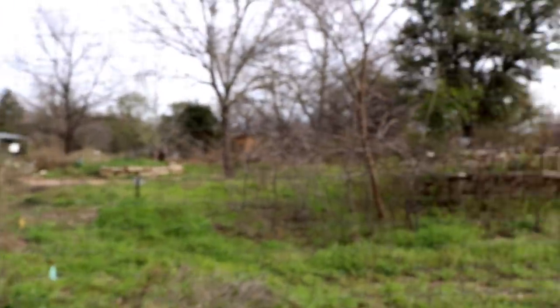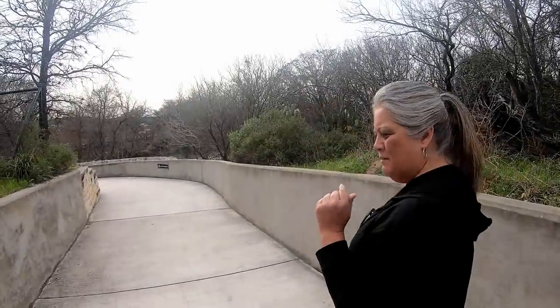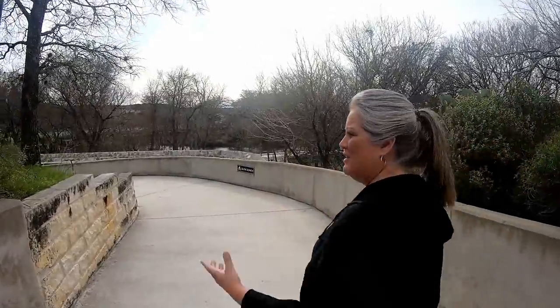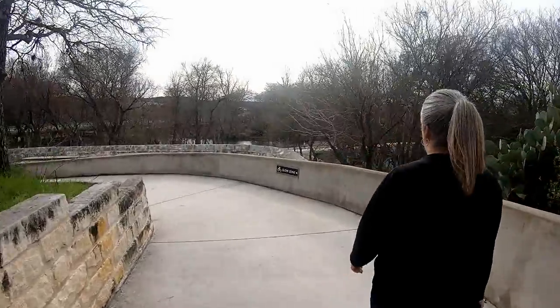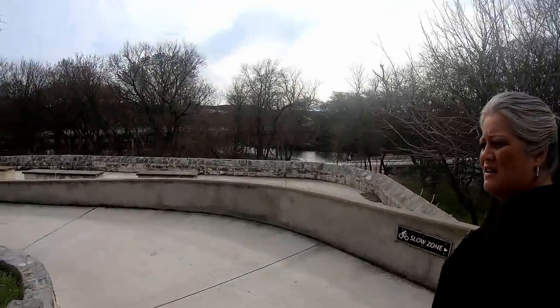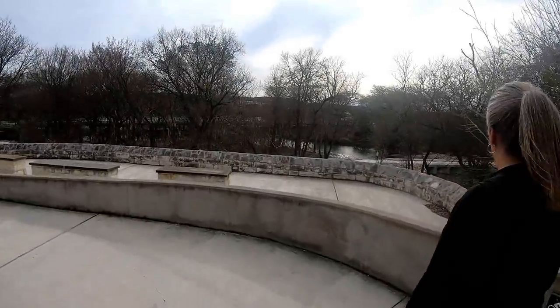We'll take a look up there. This is also the trail where you can start the river walk - it's a five mile river walk and you can ride your bicycles. You can get to the river walk in different areas but this is a good starting point. You can have bikes in a slow zone and dogs on leash, so that's good to know.